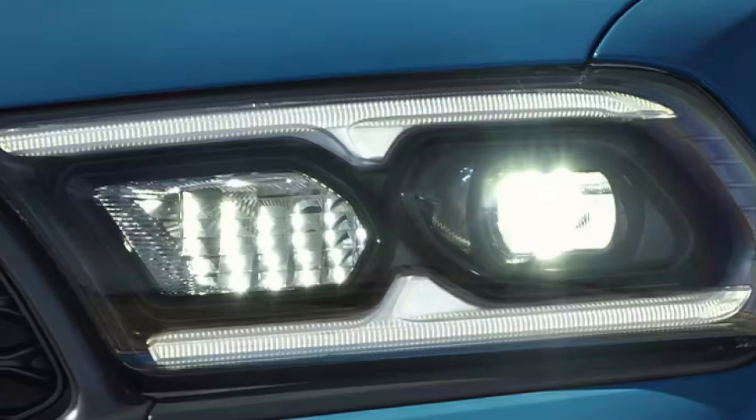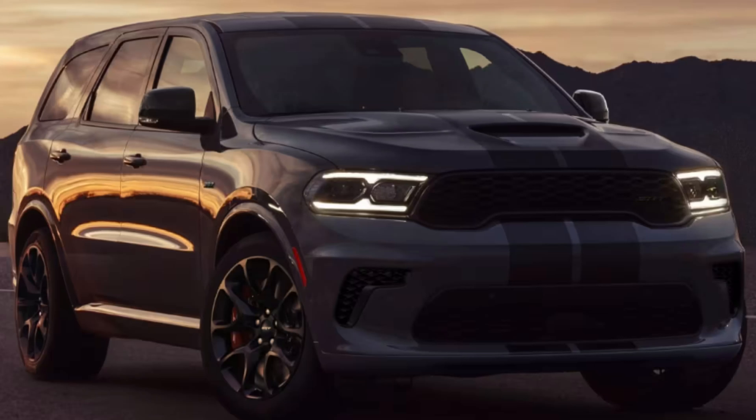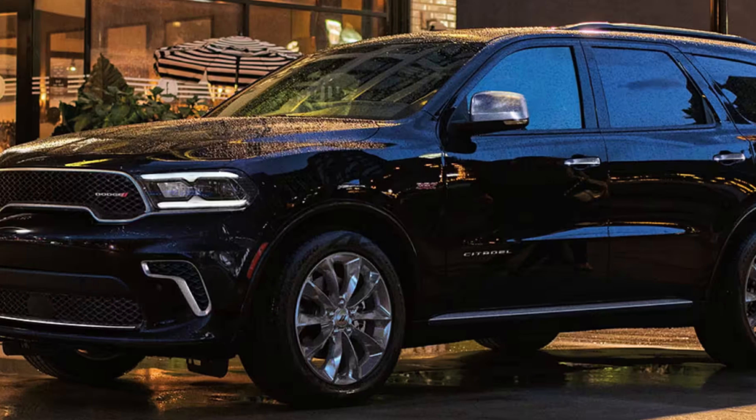The Hellcat hits 0-60 in 3.5 seconds with a max towing of 8,700 pounds. The 6.4-liter 392 does 0-60 in 4.4 seconds with the same towing capacity. The 5.7-liter V8 gets there in 6.2 seconds and can tow up to 7,400 pounds, while the V6 trims have a max towing of 6,200 pounds whether in rear-wheel or all-wheel drive.